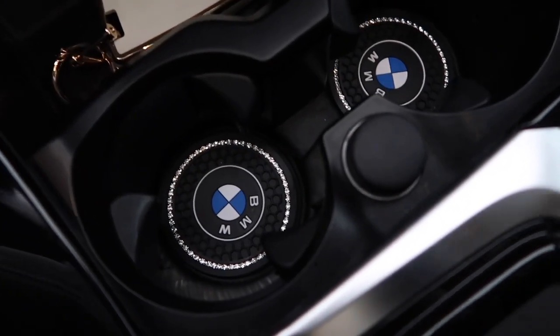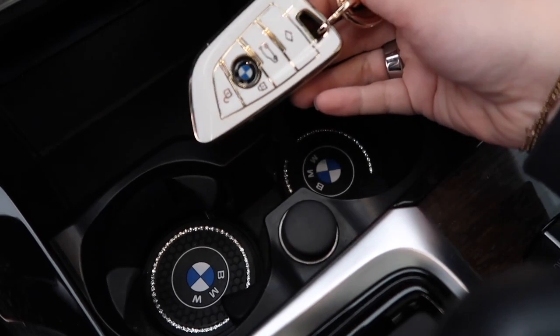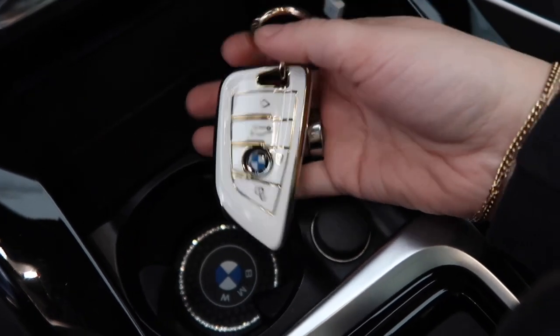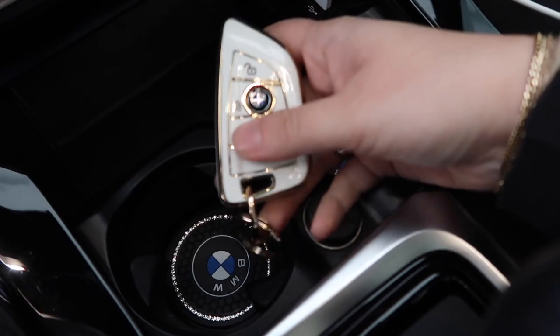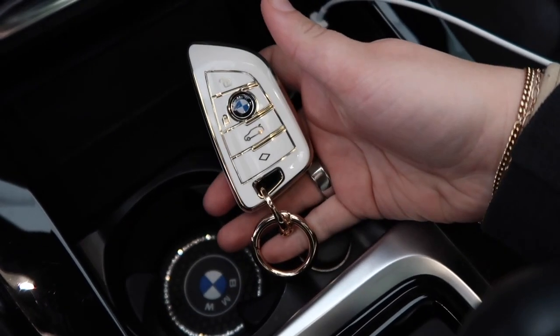This is so extra, but I got these little BMW cup holders, and then I got this key case from Amazon — I got it because it looks bougie, but I'm glad I got it because I dropped my keys on the floor the other day and it didn't damage them at all because they were in this case. So I'm a big fan.